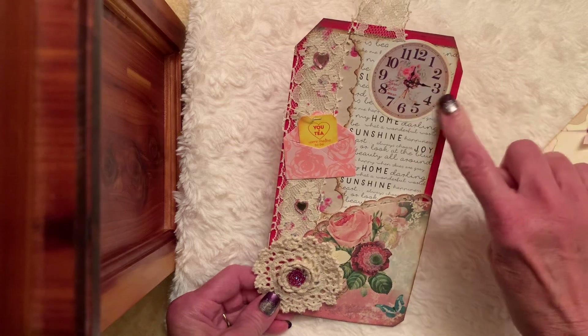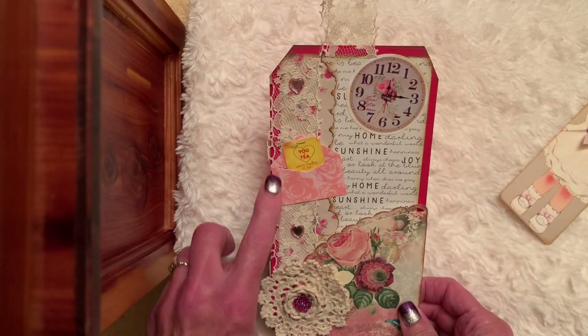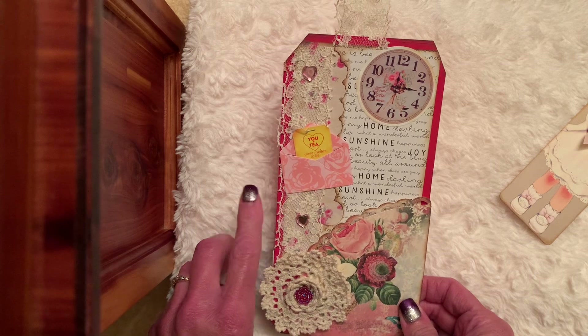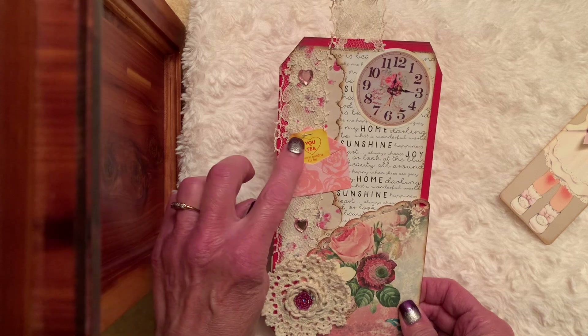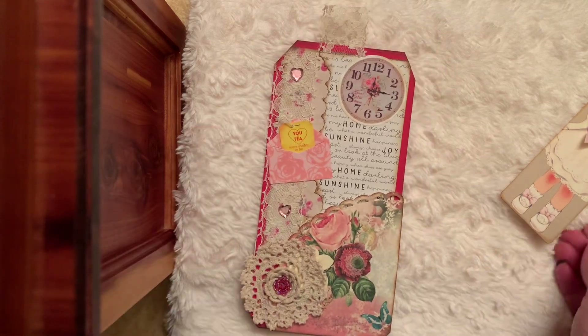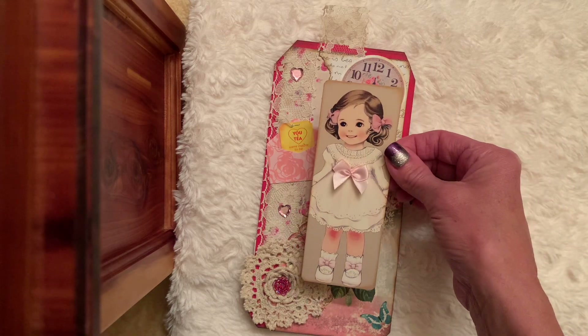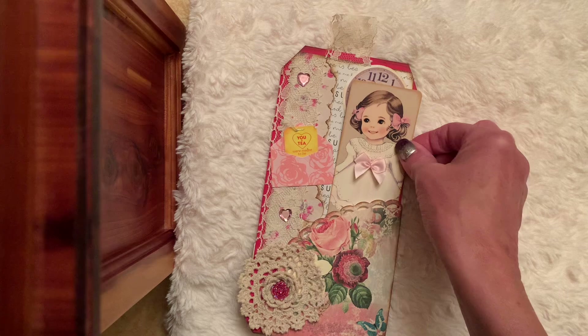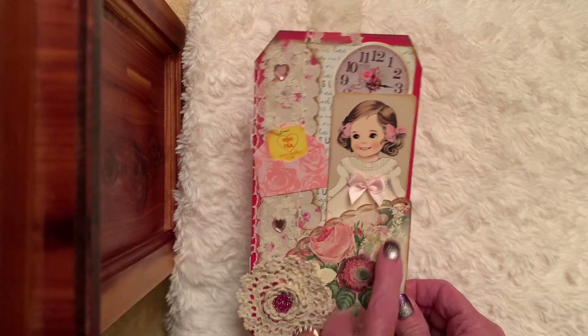I have some clock stickers. I've been cutting out all these little envelopes — I'm addicted to them. And then I stuck a little teabag thing in. Added a couple of hearts. And then I thought it would be cute to put one of the little girl bookmarks, and all I did was add a bow. And then I have my tag with a pocket.